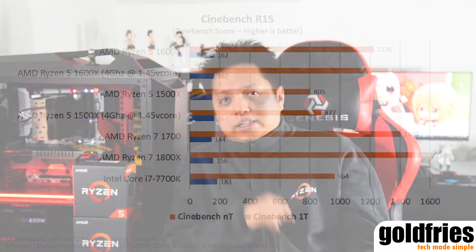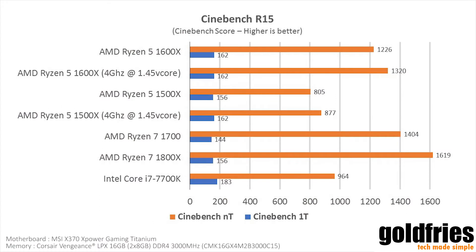Let's start with Cinebench R15. You can see that the 1600x performs very well, very close to the Ryzen 7 1700, while the 1500x is behind both of these models. Intel's Core i7-7700K hovers between the 1500x and the 1600x.